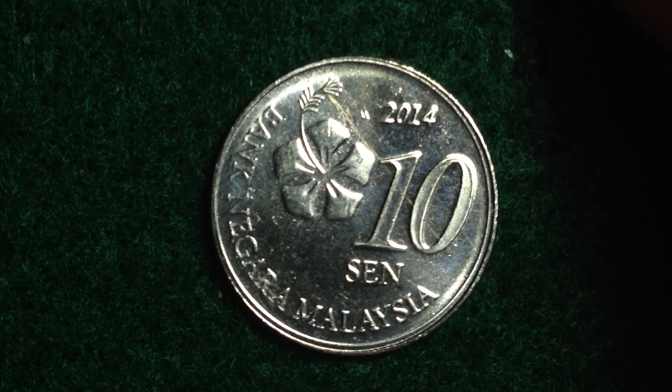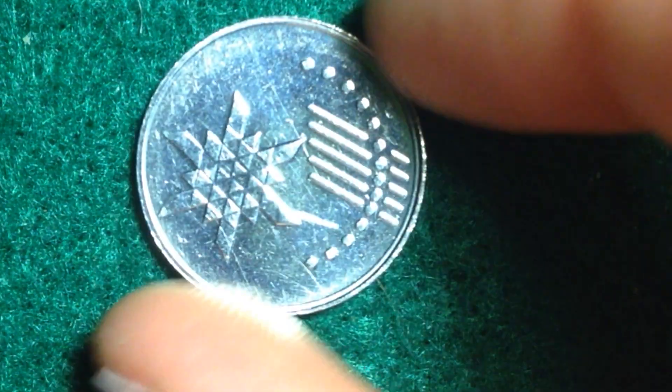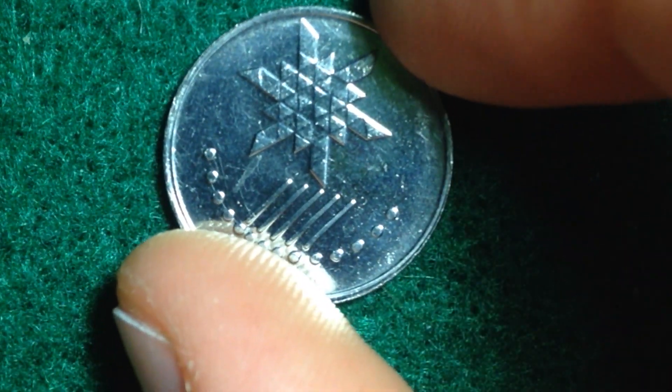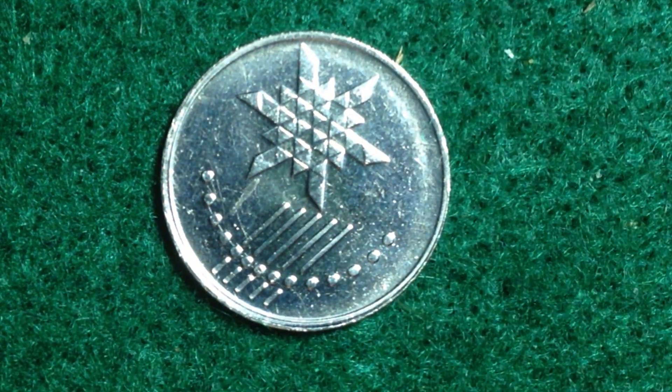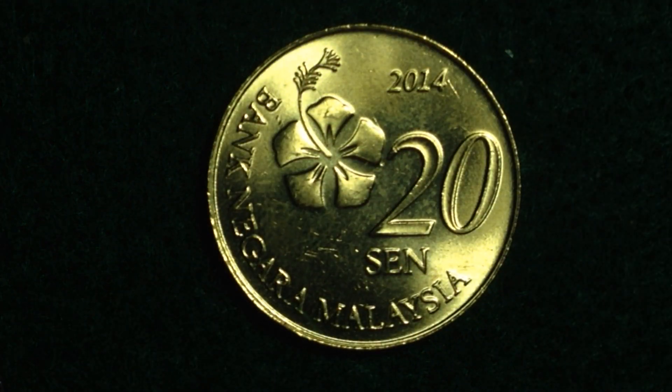Here is the 10 cent coin. This coin is again stainless steel, like the 5 cent coin we were just looking at. When we flip it over we see another design similar to the previous one — this one features a tribal plant with a weaving pattern.